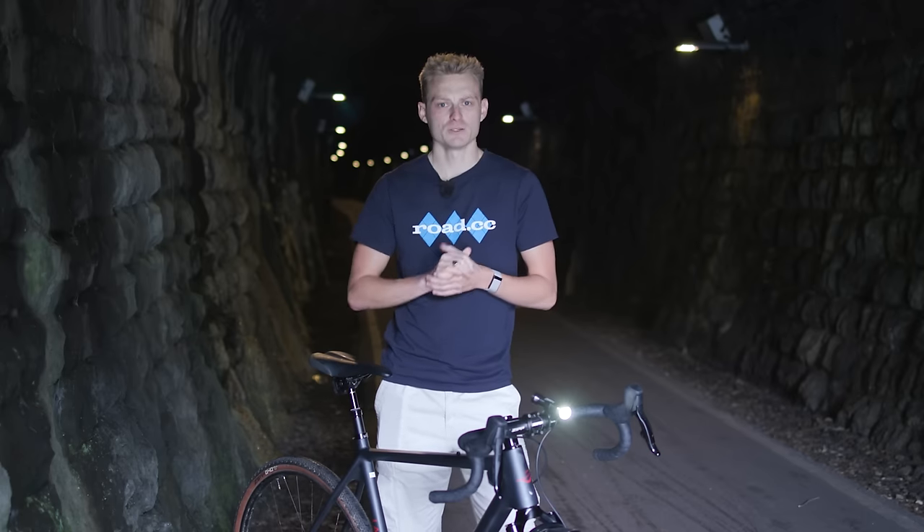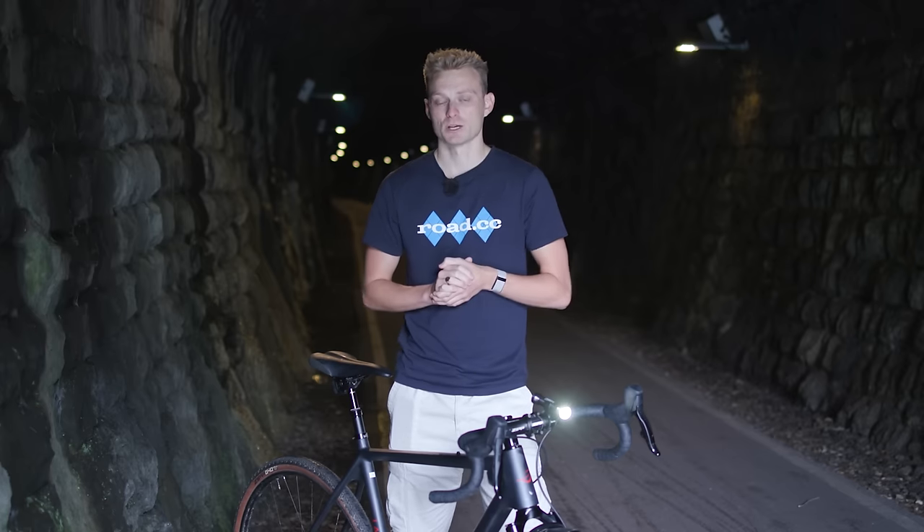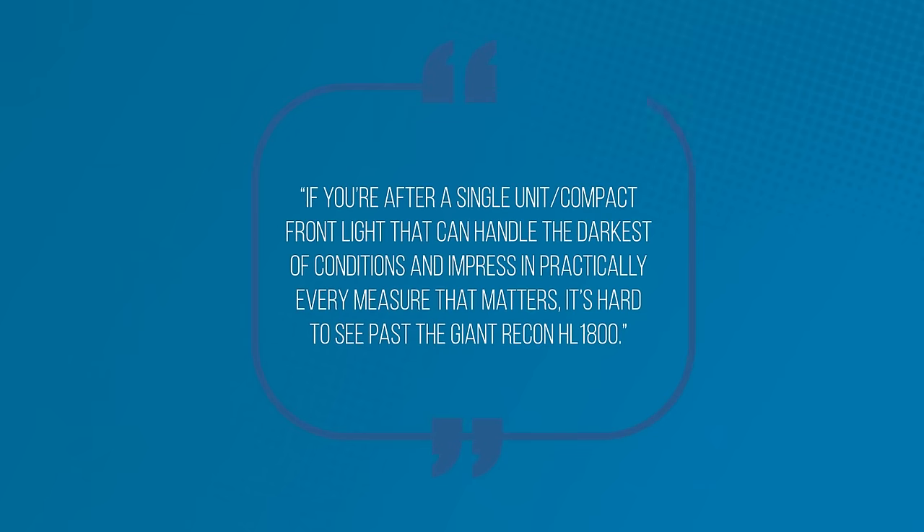There are five modes which are simple to navigate, and on the brightest setting our reviewer could get almost two hours out of it. You will of course get much more on lower beam settings, but most importantly the burn times are accurate and you're not going to get caught out. Our reviewer concluded that if you're after a single compact front light that can handle the darkest of conditions and impress in practically every measure that matters, it's hard to see past the Giant Recon HL1800.